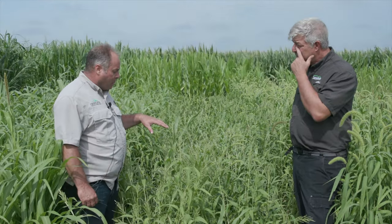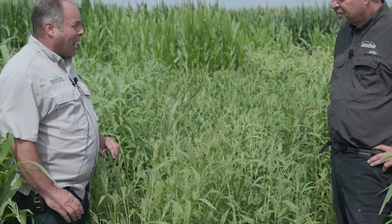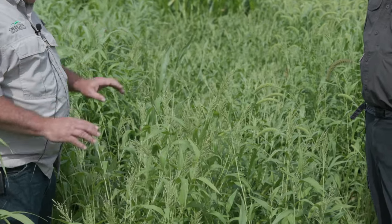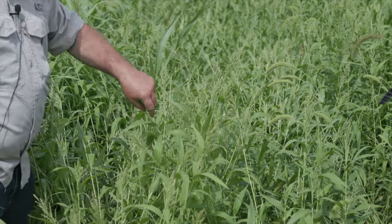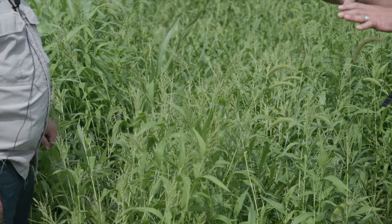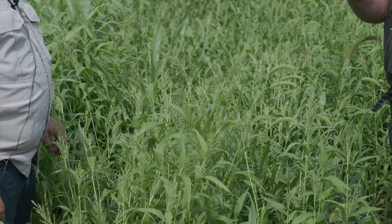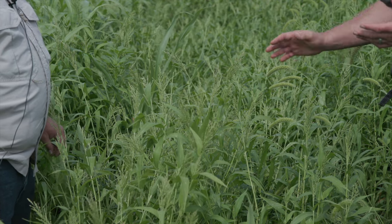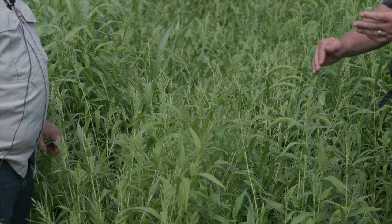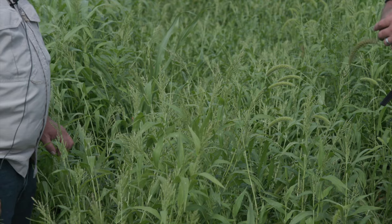What I like about brown top millet is just how well it keeps its quality after maturity. When we put this in winter stockpile mixes, this is one of the very first plants that animals will go and eat. It just seems to keep its quality even after it heads out — animals still really like this plant. That's a little different because some of the other millets lose their forage quality and value after they mature and freeze out. So this is by far the best millet for a stockpile mix.